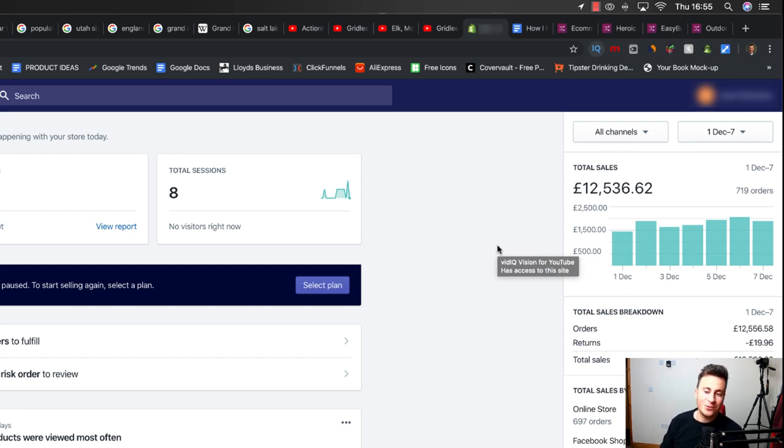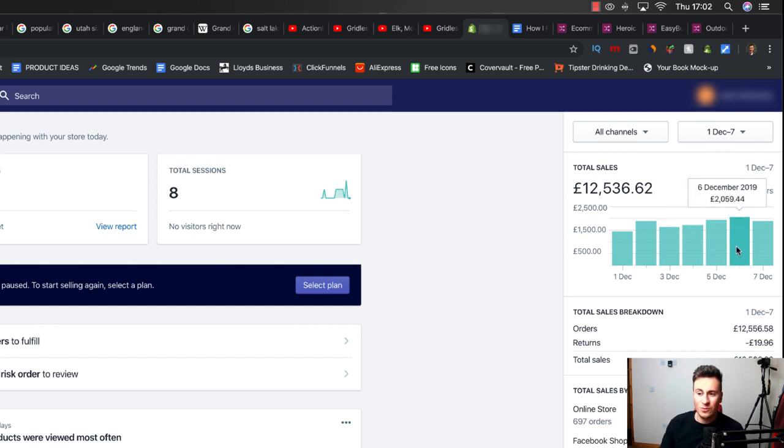Welcome to this product research video. I'm going to show you how to find products with really good potential using the method I use to find the single product that produced these results. This is what the first week of December looked like - the average day was about £1600, and on the sixth I did just over £2k.